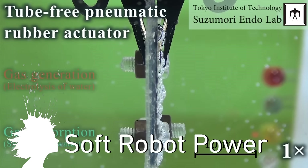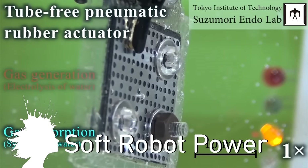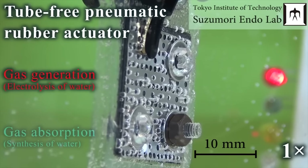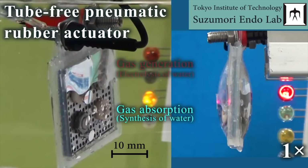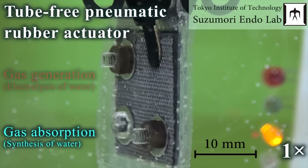Researchers at Okayama University have created a tube-free pneumatic rubber actuator. The system has no moving parts and uses electricity during the gas generation stage to create hydrogen and oxygen gas from water, and reverses the process during the gas absorption stage to simply become water again. This gas generator could be used to power soft robots.